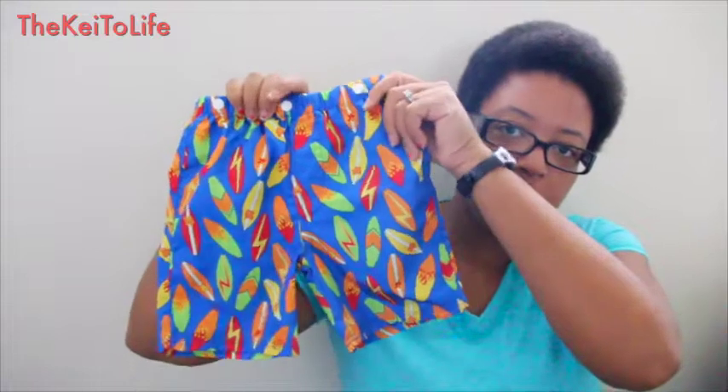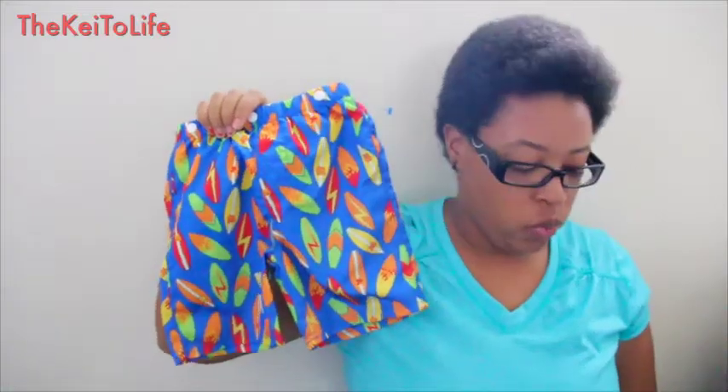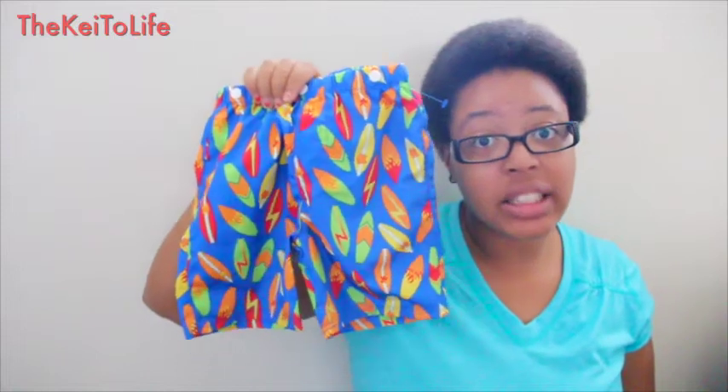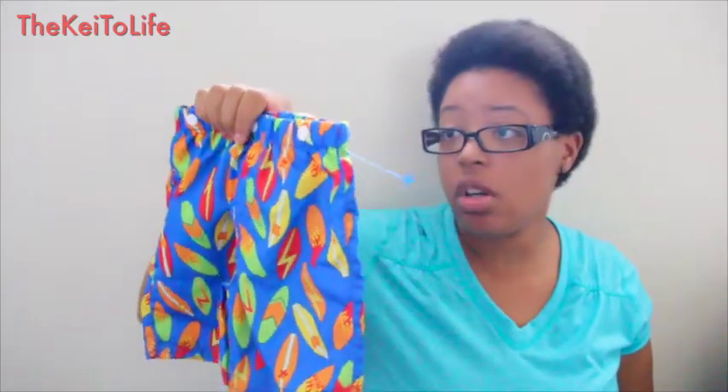I got TJ some swimming trunks because we basically live on an island and you need swimming clothes for that. These were a dollar — I caught them when they were half off at Goodwill. I actually got him two pairs.